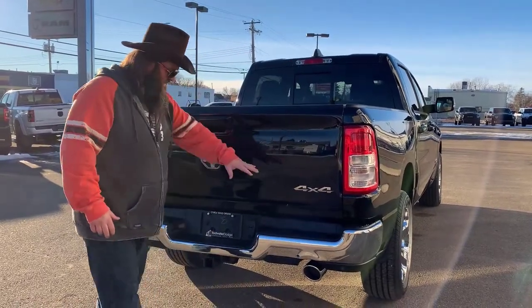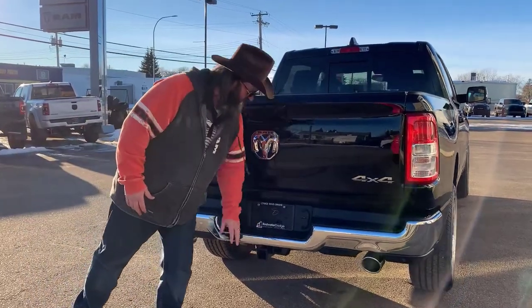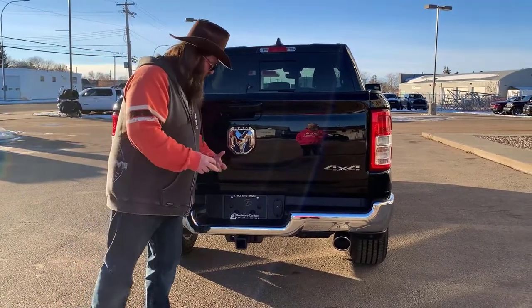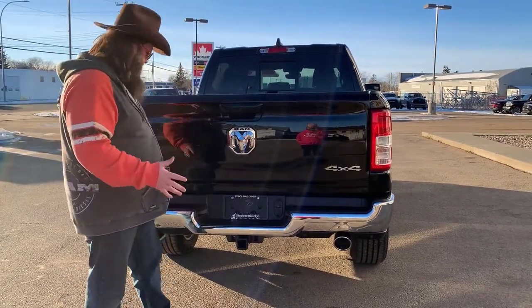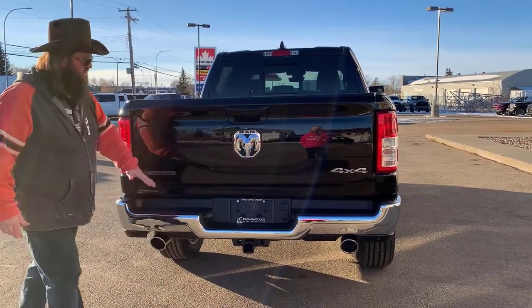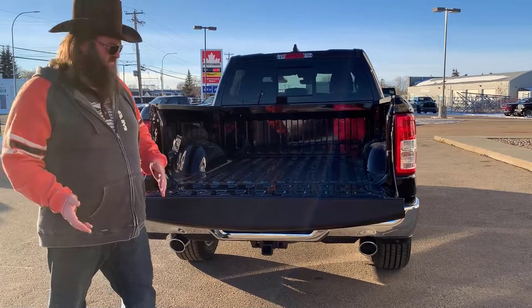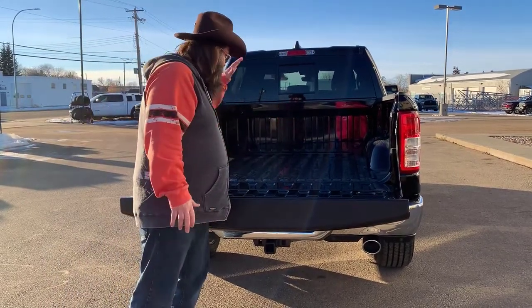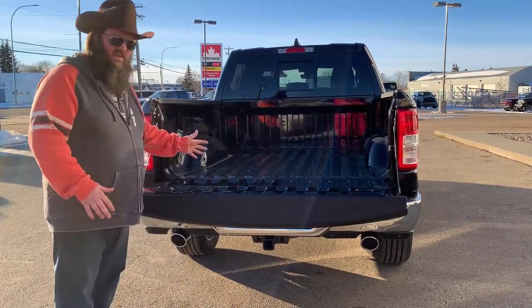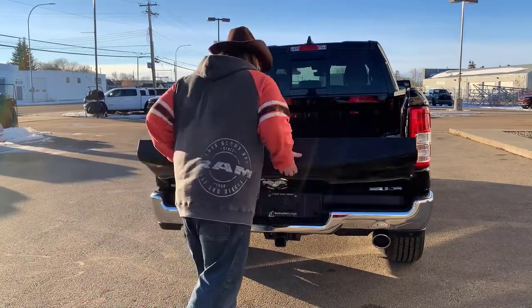Really nice back tail lights. Chrome bumper, which looks really good with the chrome tipped exhaust pipes. It's got the trailering package — the four and seven pin — so you're not fiddling with any attachments. Chrome on chrome on chrome with the Big Horn there. It's got the power assist tailgate, so it drops down by itself. Lots of tie downs in the back. Even though it's a 5.7 foot box, it's still got all the room that you need.